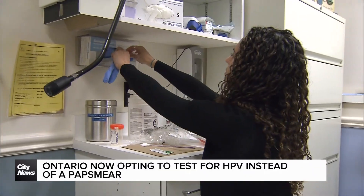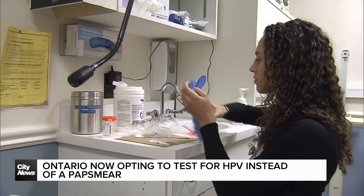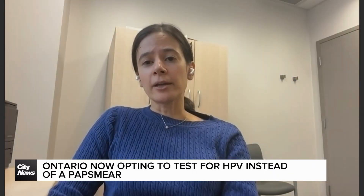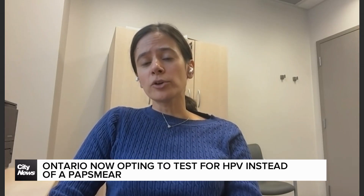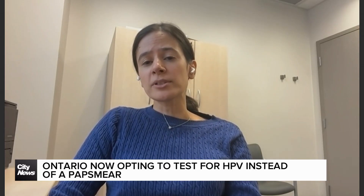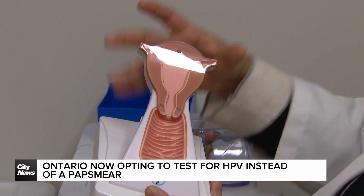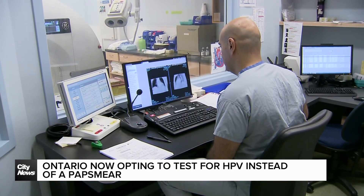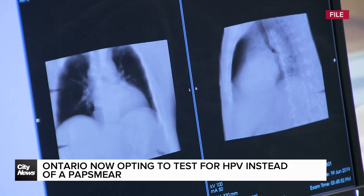HPV is the virus that causes the vast majority of cervical cancer. HPV is super common — 80% of adults in Canada will have acquired an HPV virus at some point in their lives. Not to panic if you get a high-risk HPV strain; it's like getting a cold, and most people who get it will clear it. But if your immune system doesn't clear it, it's the persistence of HPV that can lead to cancer. Cervical cancer rates in Canada are rising.